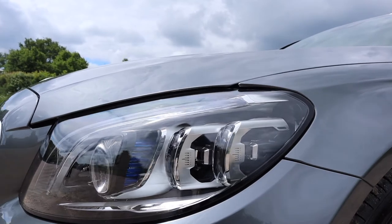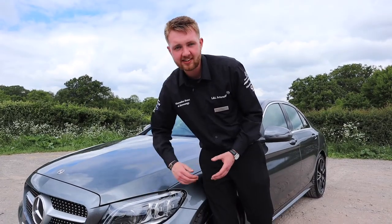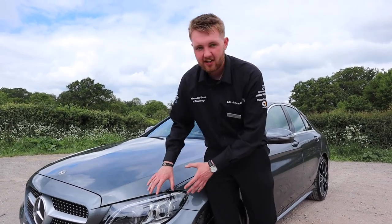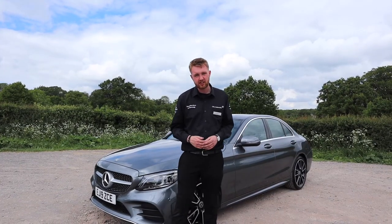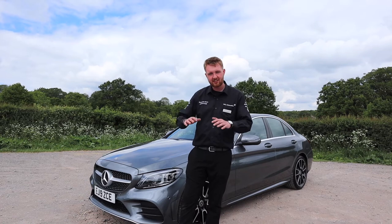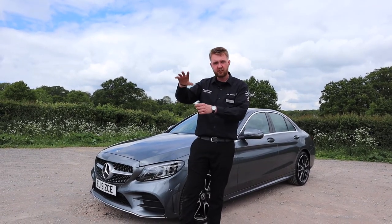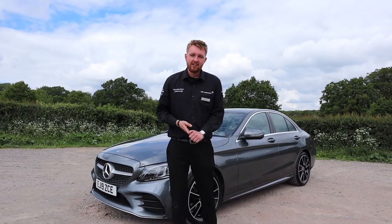Just above the vents, this particular model comes with the optional multi-beam LED headlights. There are loads of individual LEDs in each cluster, giving you fantastic illumination of the road ahead, especially when driving at night. Left in their automatic setting, the field of light will automatically move around vehicles in front of you or coming towards you, so that you never dazzle another road user.